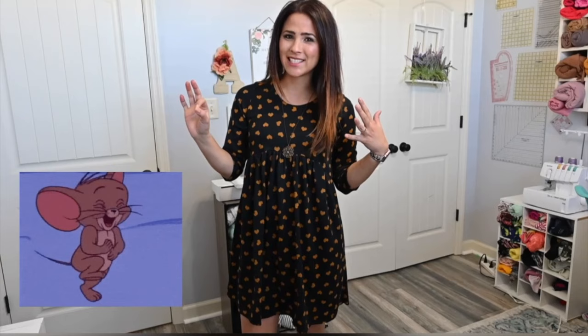Last but not least is the I Love the 90s Dress. I could not finish my top five without this awesome dress — I am in love with it. Little secret: this is the dress that brought me to Ellie and Mac. I saw it, I loved it, I joined, and I have not looked back. It's a great pattern and I just love the easiness of it.